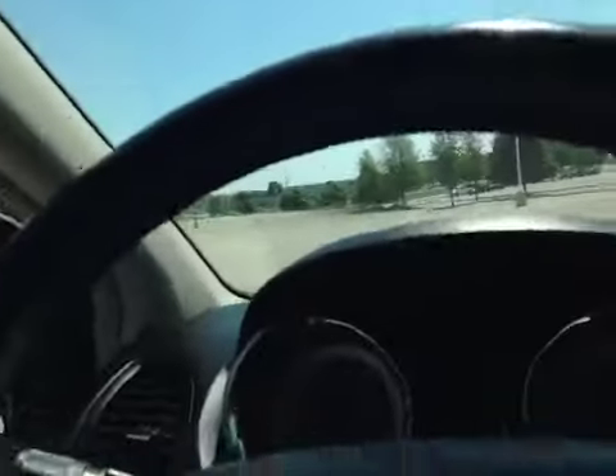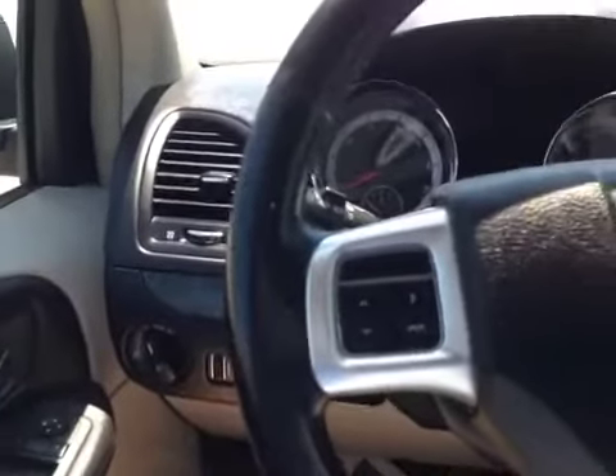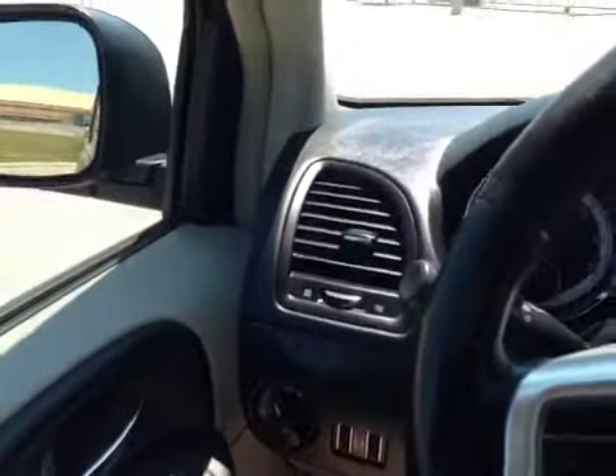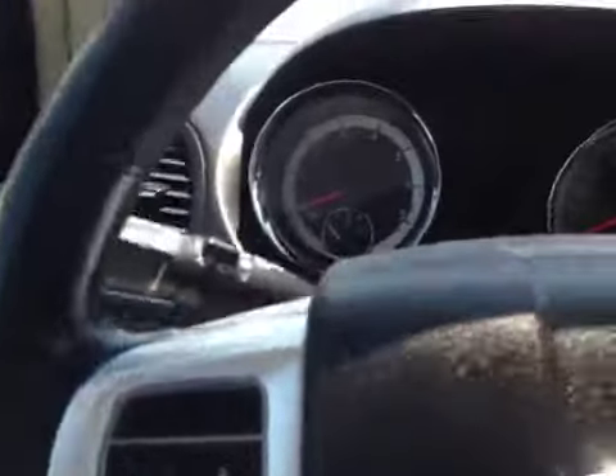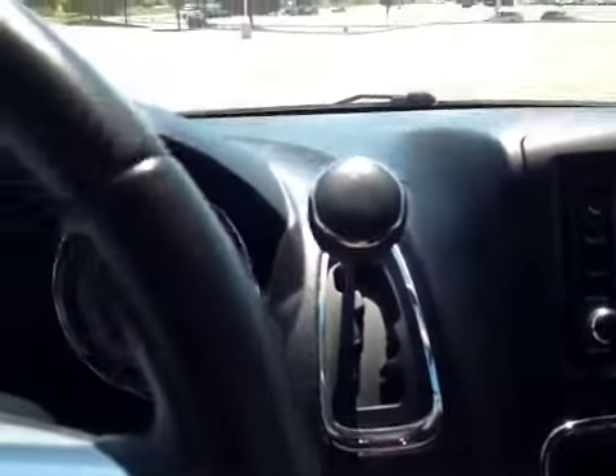It does have seating for seven. When we get into the vehicle, you'll see that the steering wheel is leather-wrapped, with up-down and side-to-side menu controls for the small screen between the speedometer and tachometer. Cruise control is on your right, and it has a six-speed automatic transmission.